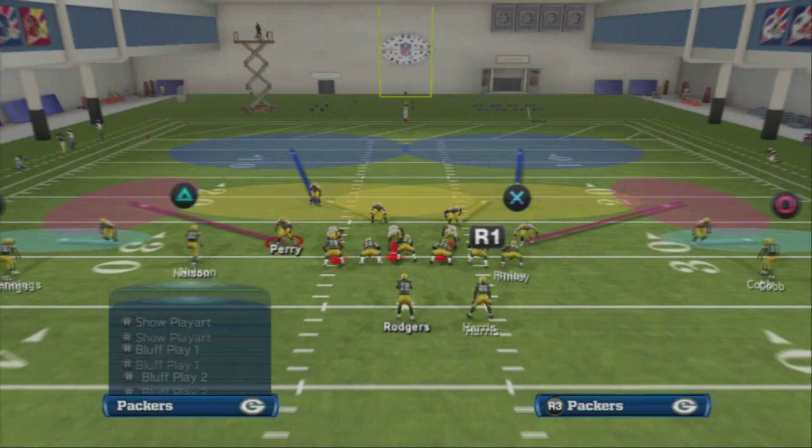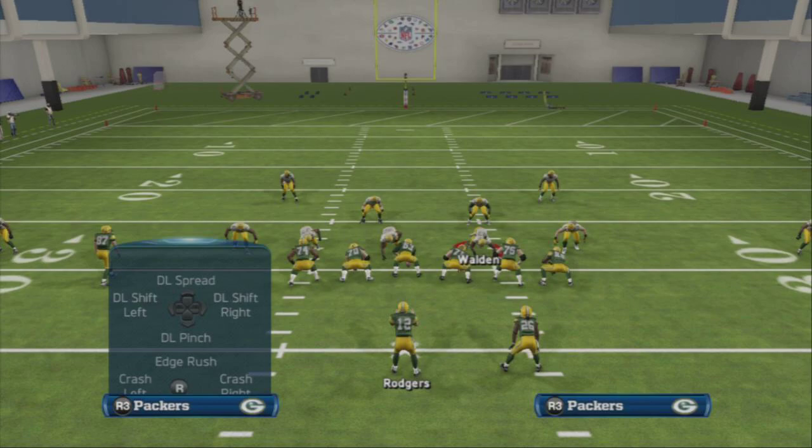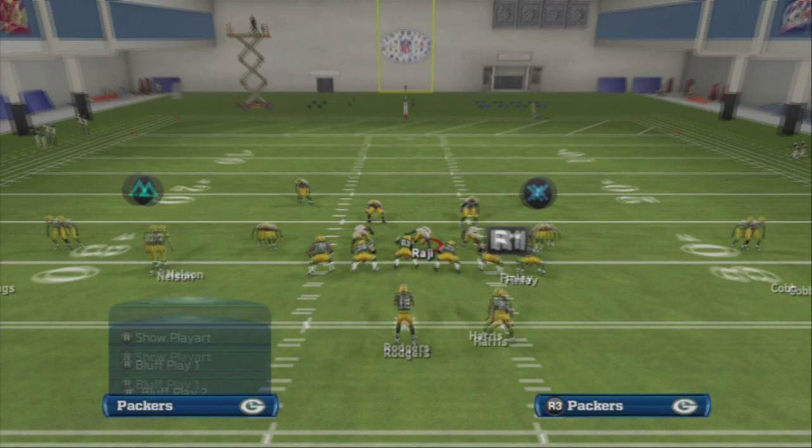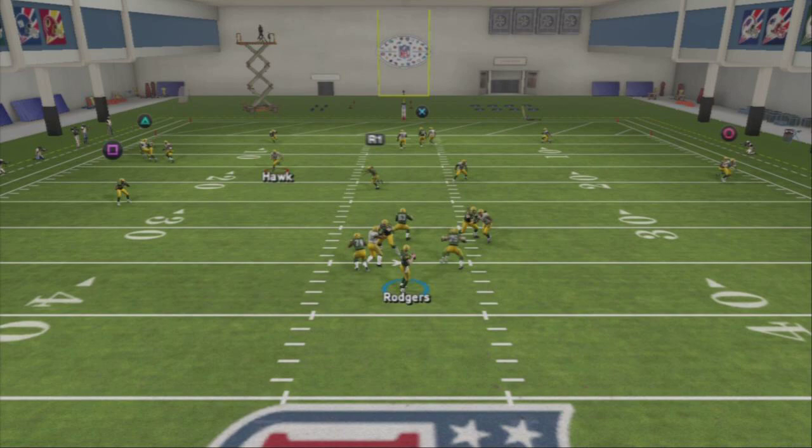What a lot of people don't expect is man coverage with zones from the linebackers. Man up the outside guys on the inside receivers, crash your line, do the same pressure setup, and put Raji in a deep blue if you want. User Hawk and watch out for the left-side seams.